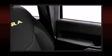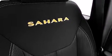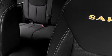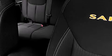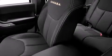Jeep ensures the safety and security of its passengers with equipment such as dual front impact airbags with occupant sensing, integrated rollover protection, traction control, brake assist, ignition disabling, and four-wheel disc brakes with ABS.